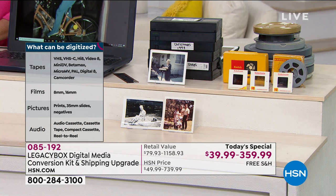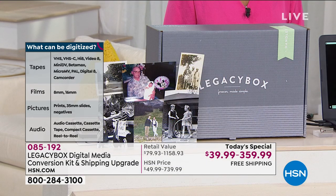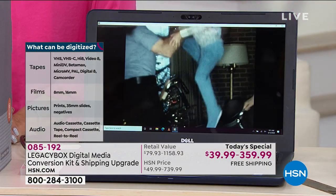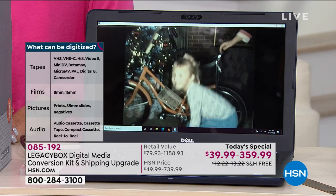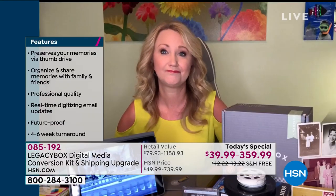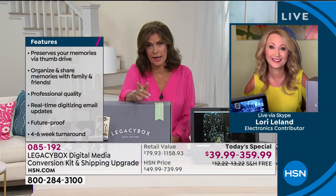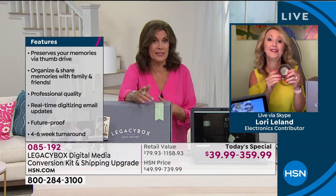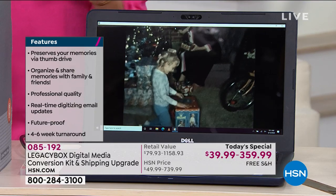Even a full two-hour VHS tape still only counts as one piece. If you take a two-hour tape to an edit house, they're going to charge you for two hours of edit time — they charge you for every minute they're dubbing. This is such a great opportunity to take those memories and share them with your family, your kids, their kids.